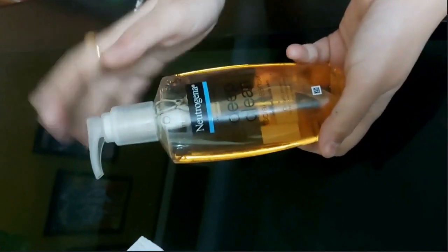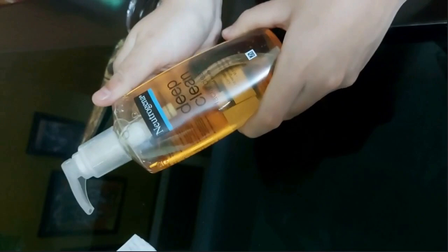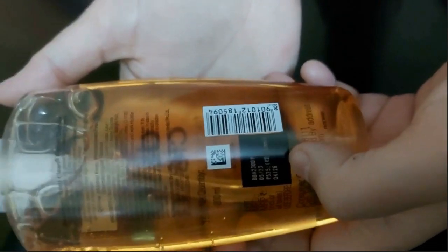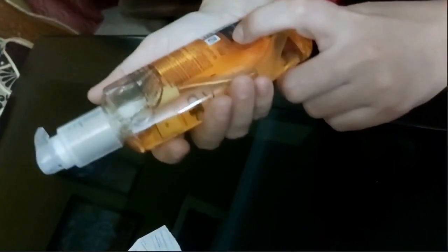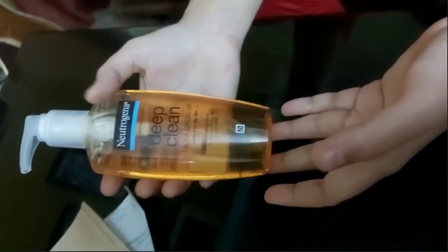If I had gotten a damaged one I would have returned it, but this is very nice. The MRP is around 500 but it's very easy to get it at a good price on Amazon. It's 200ml, which is a great quantity. I will use it and then inform you in detail.